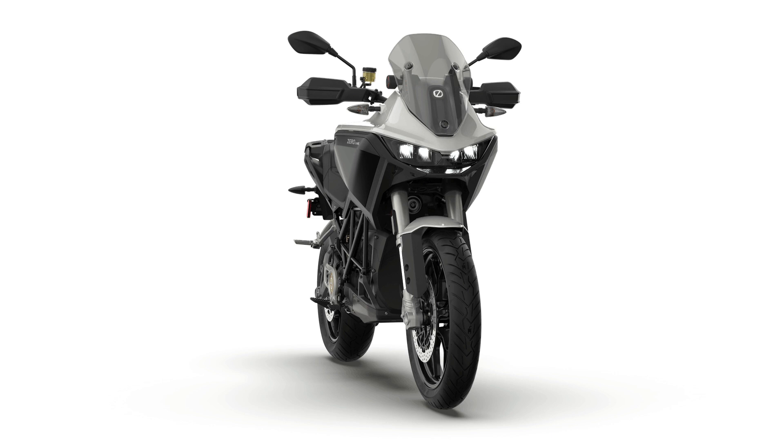DSRX will be the first electric motorcycle with Bosch's off-road motorcycle stability control, MSC, which adds further safety, control, and confidence for riders of all experience levels on and off-road in variable traction conditions.